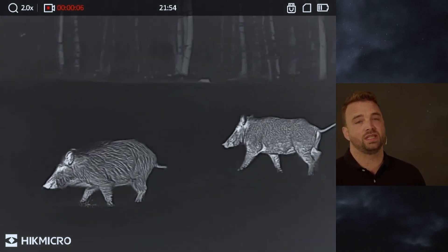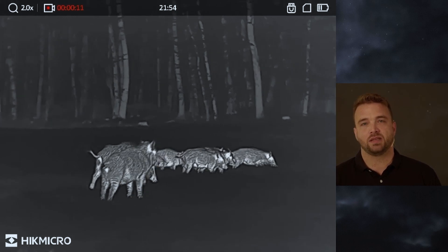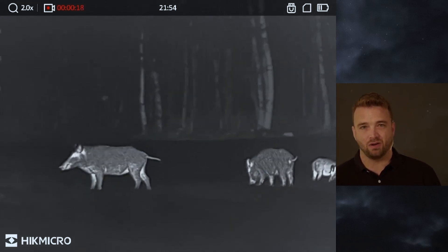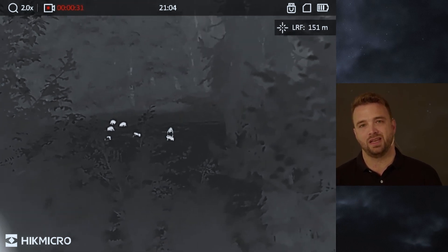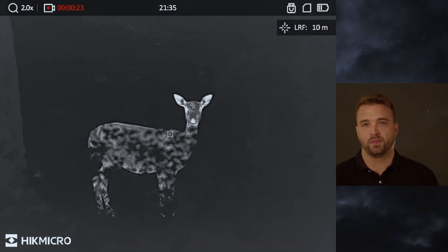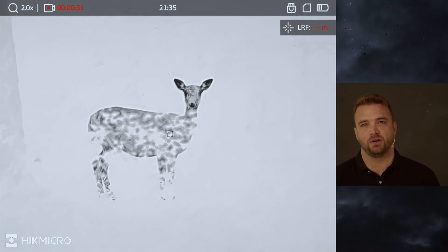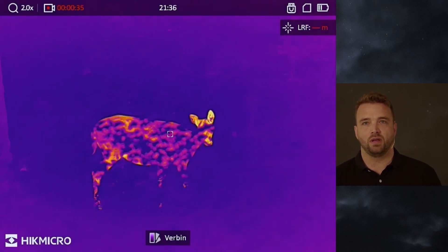Here we see the image quality captured by the device. It's a mixed group of wild boar and in this situation it's really hard to tell — maybe one of the bigger ones is a male or not. And here with the very detailed image you can see there is no male, so it's not an option to take one. Here we see the performance of 20 millikelvin again and you can see all the little brushes in front of the deer. Here we are shifting through the image modes.